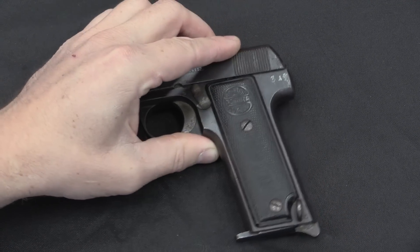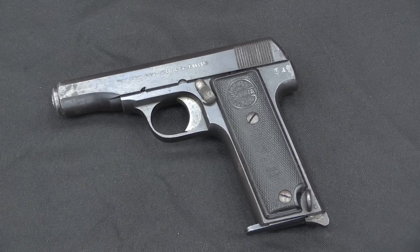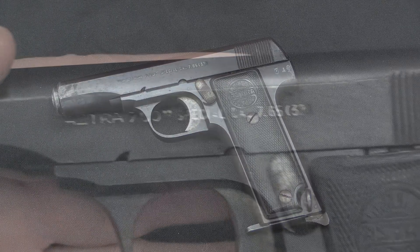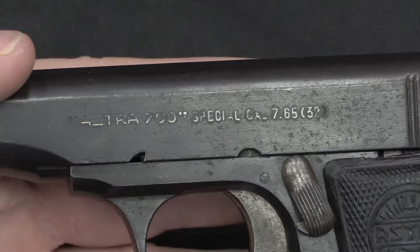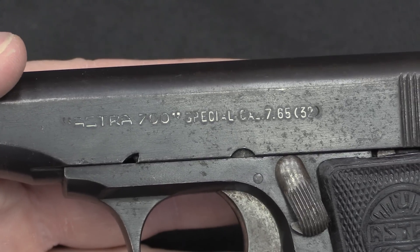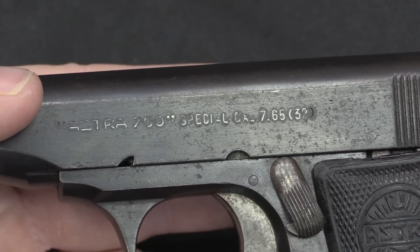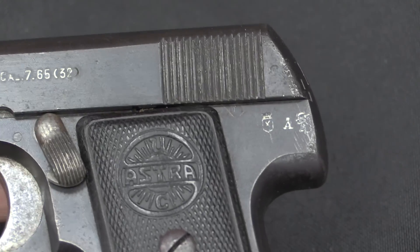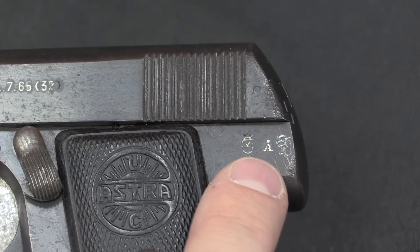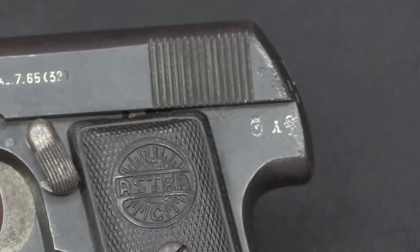They did that 12-round pistol because they recognised that larger capacity magazines were proving popular in China. Looking at the markings, on the left side of the slide we have 'Astra 700 Special', Cal 765, which is 32 — this is 32 ACP, or as it's better known in Europe, 7.65mm Browning.